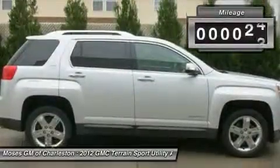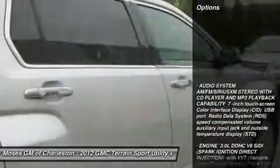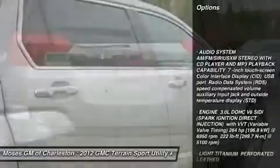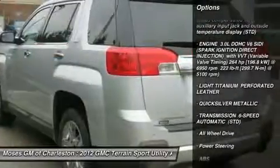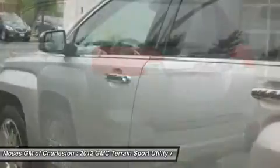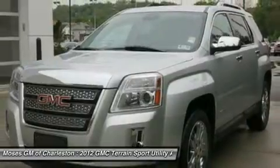And OnStar navigation. Don't pay too much for the beautiful looking SUV you want. Come on down and take a look at this fantastic looking 2012 GMC Terrain — a 2010 Consumer Digest Best Buy Award winner. It will take you where you need to go every time. All you have to do is steer.